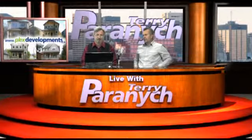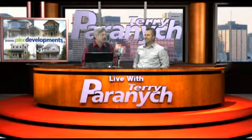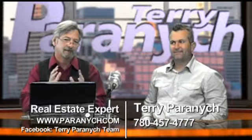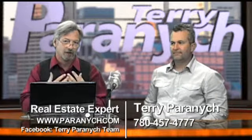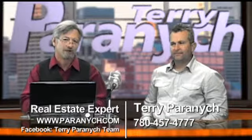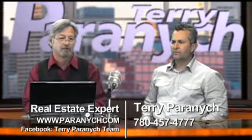Welcome to Inside Real Estate on FuseLogic TV. I'm your host Michael Crichton, and with me as always is real estate expert Mr. Terry Peranich. Today we're looking at residential infill housing and the revitalization of older neighborhoods — and Terry knows a thing or two about that with his company Plex Developments. So Terry, what is Plex Developments?